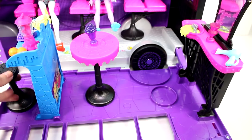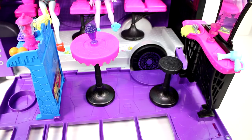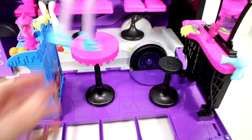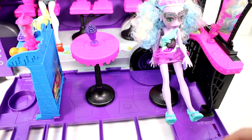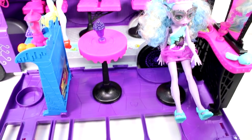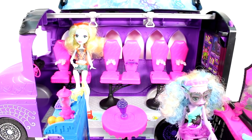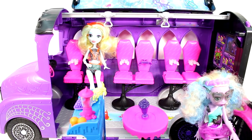You can get the stool from over here and put it at the salon area. Kelpie wants to do her hair — she can come over here and do her hair like that and drink her smoothie. It's really, really cool. I really like this bus a lot. The actual bus itself — I will close it up and you can take a closer look at it. It has a lot of detail on it, which I think is super amazing.